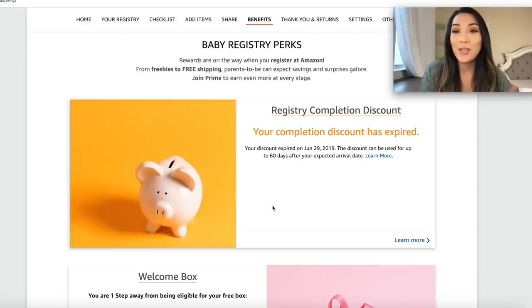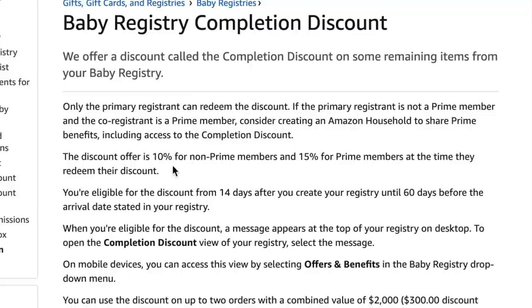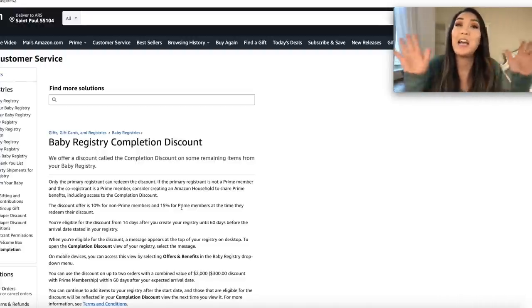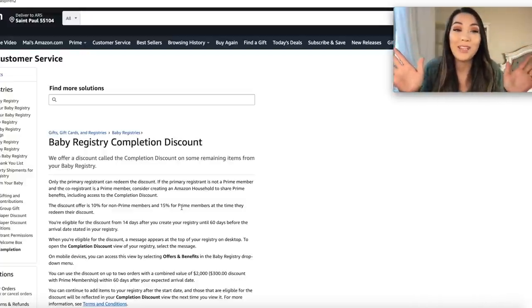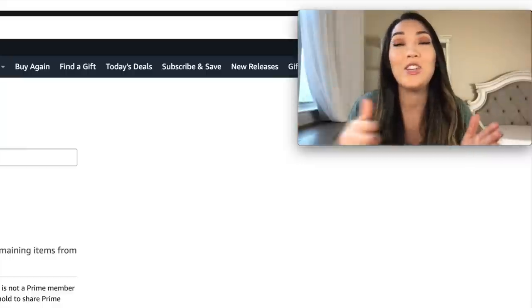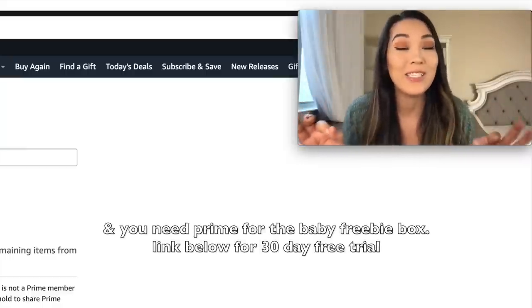Another perk is the registry completion discount. Amazon has a completion discount of 10% for non-Prime members and 15% for Prime members. I don't know who doesn't have Prime nowadays — I'm obsessed with Amazon Prime, not sponsored. But if you don't have Prime, especially when you're a parent, you're going to be ordering a lot of stuff, and having Prime with free shipping is going to save you a lot of money.